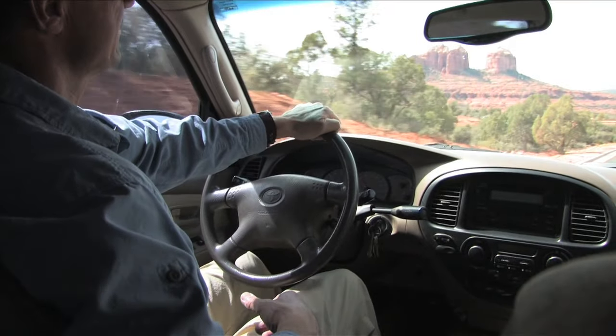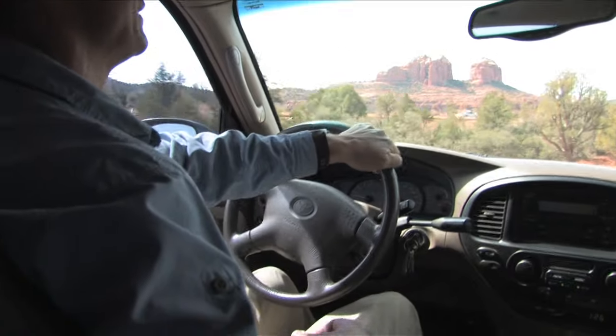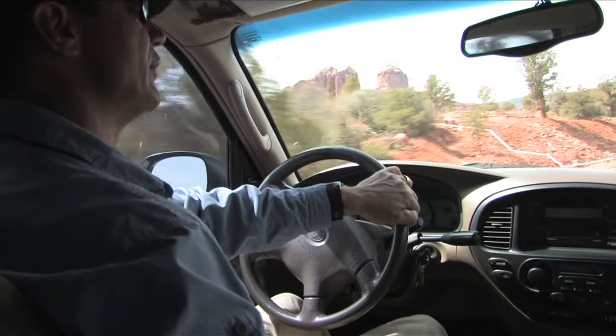This is Cathedral Rock just in front of us, just off to the left a little bit. It's probably our most famous rock formation in Sedona — definitely the most photographed one.